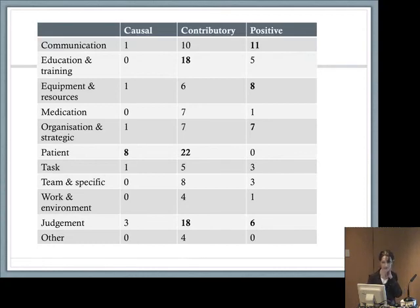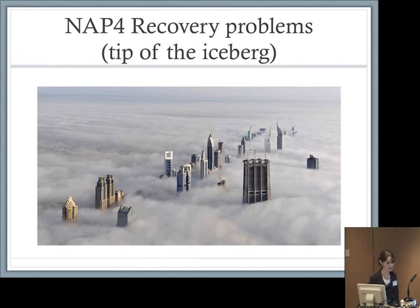This is the NAP4 panel analysis of the 38 cases looking at the various factors from the NPSA documents — you'll see three columns: causal, contributory, and positive factors, because we did find quite a lot of positive things as well. The patient factors were highlighted as causal, and there's not a lot we can do about that. Education, training, and clinical judgment feature very highly as contributory factors — that's where we need to focus our resources and efforts. We do have positive communication, good equipment, and organisation in some hospitals, though judgment was good in only six cases. There is lots of room for improvement.